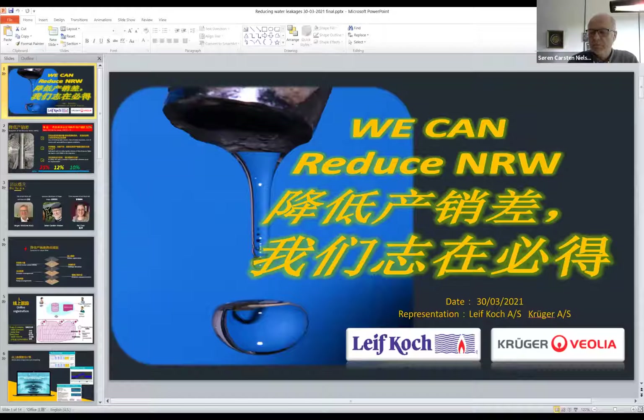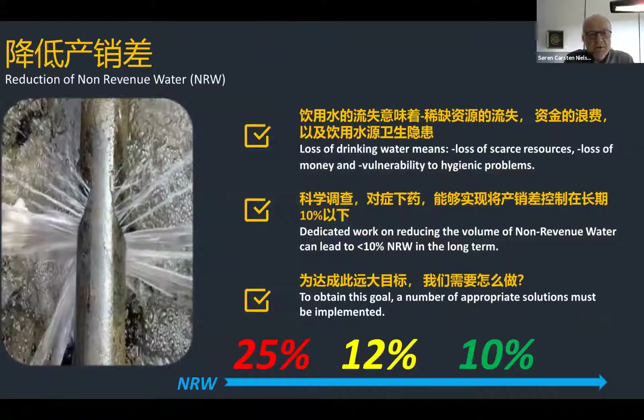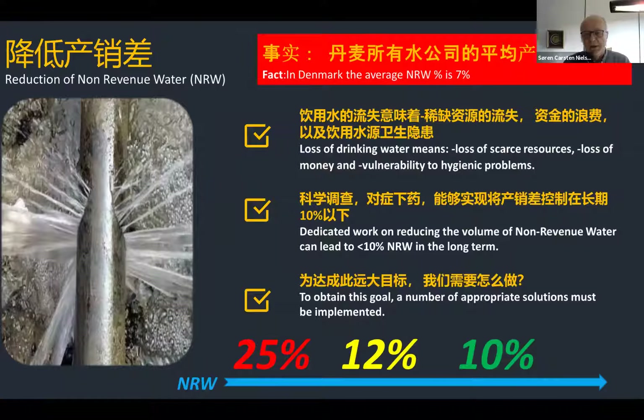Reduction of non-revenue water is a very important task for water companies. Loss of drinking water means loss of scarce resources, loss of money, and vulnerability to hygienic problems. But dedicated work on reducing the volume of non-revenue water can lead to less than 10% in the long term. In Denmark, the average non-revenue water was reduced to 7% last year across water companies.